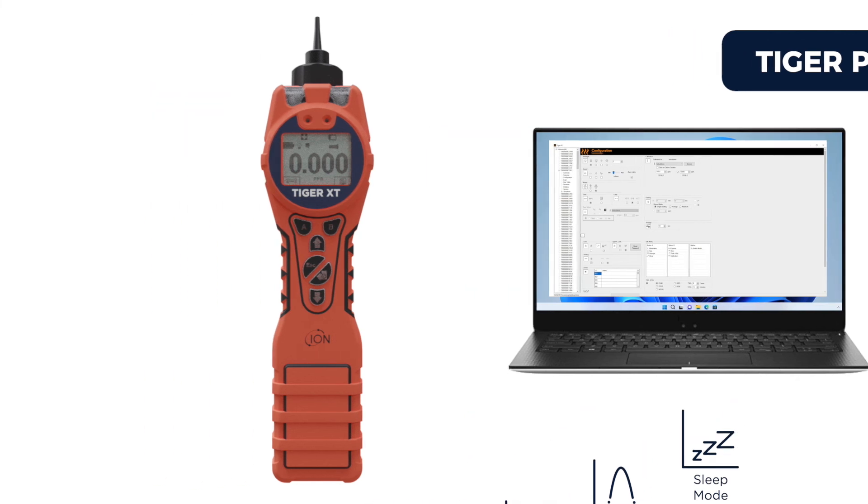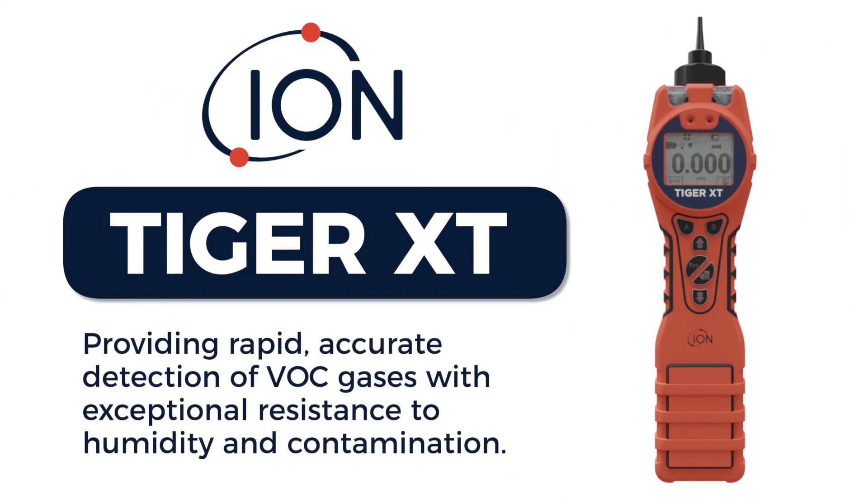Tiger XT: providing rapid, accurate detection of VOC gases with exceptional resistance to humidity and contamination.